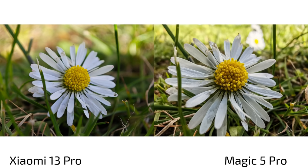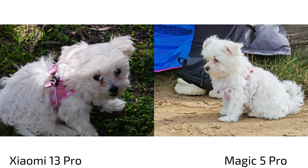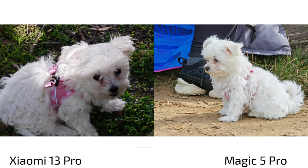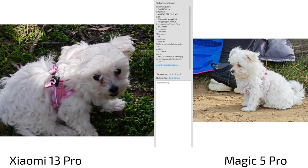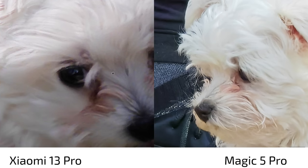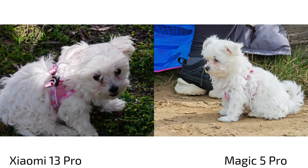When it comes to fast-moving subjects like my new puppy, the Xiaomi 13 Pro sometimes struggles — even with a fast shutter after all the updates, you sometimes get a bit of blurry shots, especially using the 3.2 times zoom lens. Using the 10x zoom on the Magic 5 Pro, it sometimes has even a little bit more detail than the Xiaomi, which is very interesting.